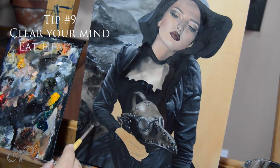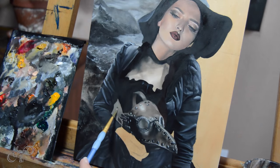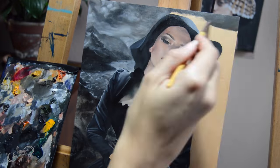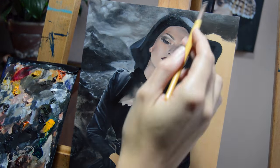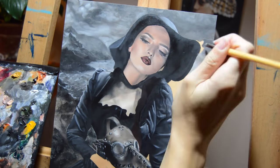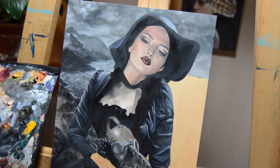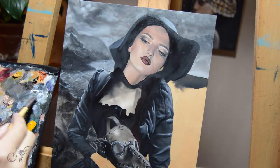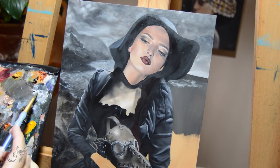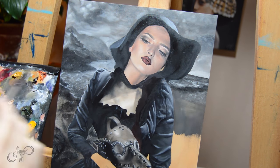Tip number nine is to eat healthier and to exercise. I struggle with this still to this day, especially the exercise part, but I have noticed that when I do yoga for at least 20 minutes at the end of my day I have more of a clearer mind. Even if it's just a quick run around the block or some yoga, sitting at your easel for eight hours a day could take a big toll on anybody.